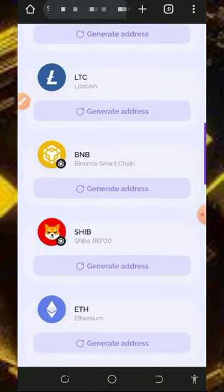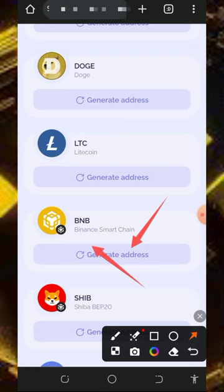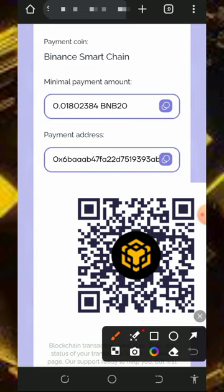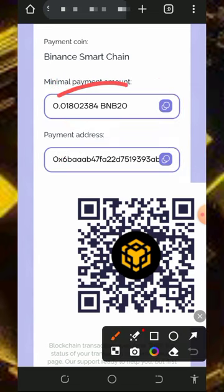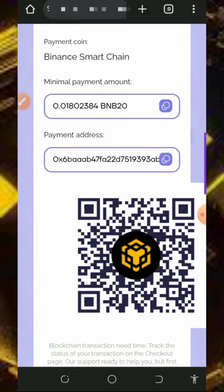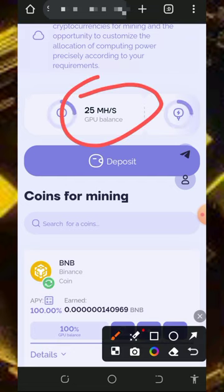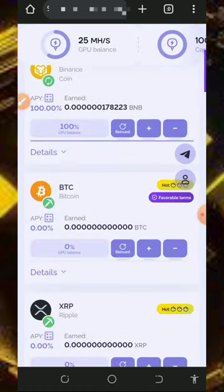Once you tap on the deposit button it will take you to the deposit page, where you choose the cryptocurrency you want to deposit with. If you choose BNB, tap on 'Generate address' to create a BNB Smart Chain address. Copy that address, deposit the exact minimum amount shown on the screen, and your payment will be credited to your account. Your deposit will be converted to mining hash power so you can mine faster.